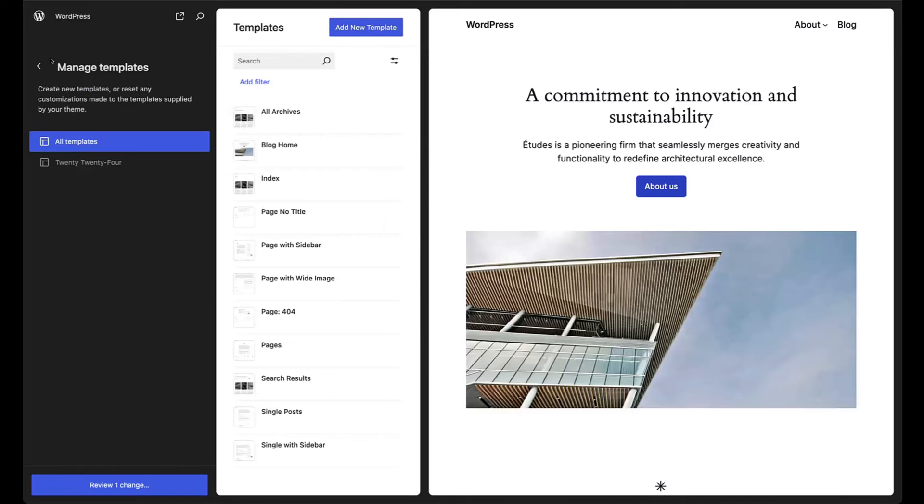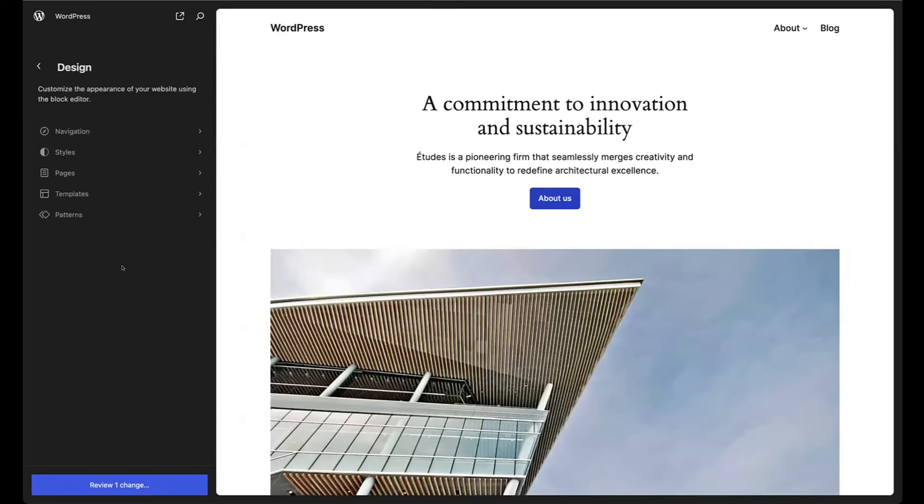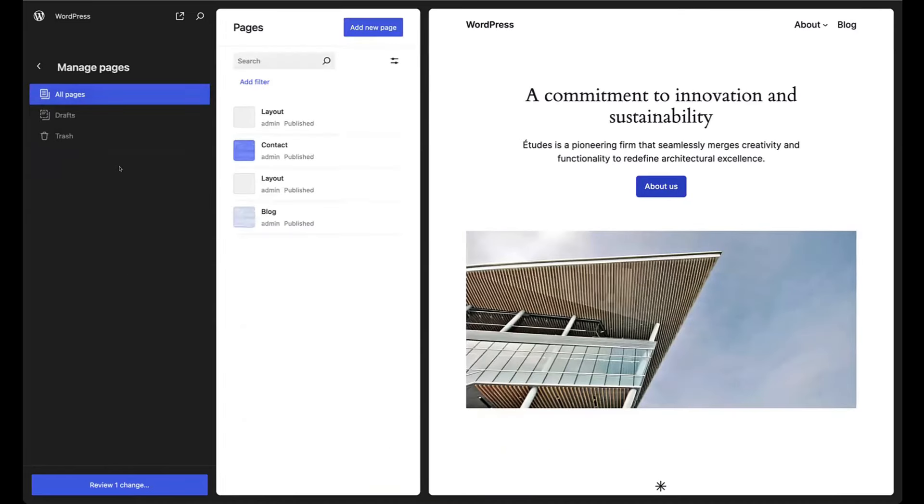These data views will potentially be available in the future for your custom post types. For example, if you had a plugin that registered products — like an e-commerce plugin — you'd be able to take advantage of these views, set up advanced filters, so particular shops or sellers could have a particular view for their products. They could save those, and every time people who admin the shop come in, they can click on the left and it automatically filters by those values.